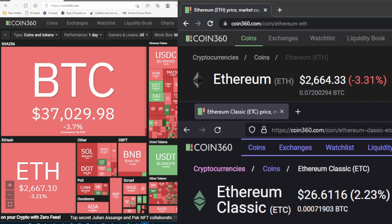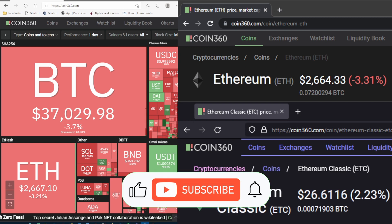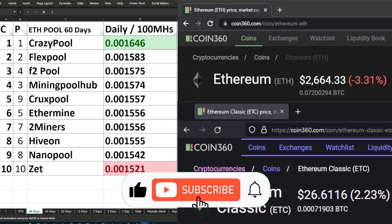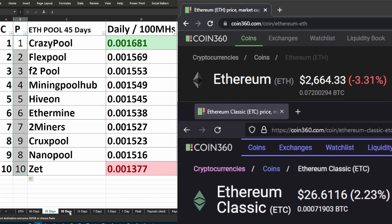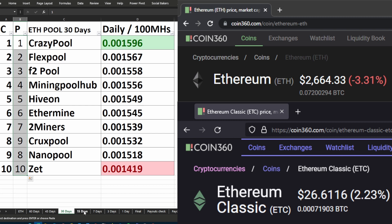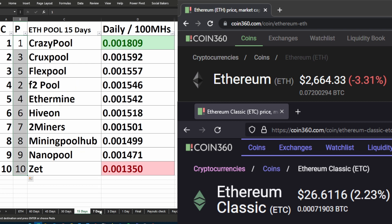Hi everyone, make sure you watch the video from beginning to end to get the full value out of it. In today's video we're looking at the top 10 ETH pools or Ethereum pools, which includes seven of the biggest Ethereum pools as well as three very popular Ethereum pools. We're also looking at the top six ETC or Ethereum Classic pools to see where they're currently ranking with their daily payouts per 100 megahash that you give to them.